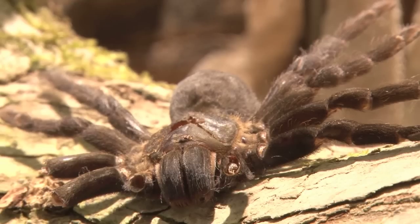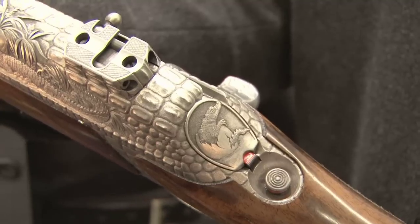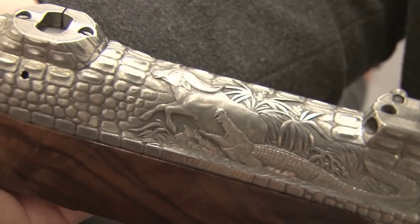Daniel, you have travelled many thousands of miles - 24 hours. Have you got the rifle you wanted? I did get the rifle I wanted. It's exactly how we want it. The timber work is magnificent, so is the engraving. I really like the 3D effect that goes through it - it's absolutely magnificent. And what I really do like is the crocodile taking down the buffalo. That is really good.